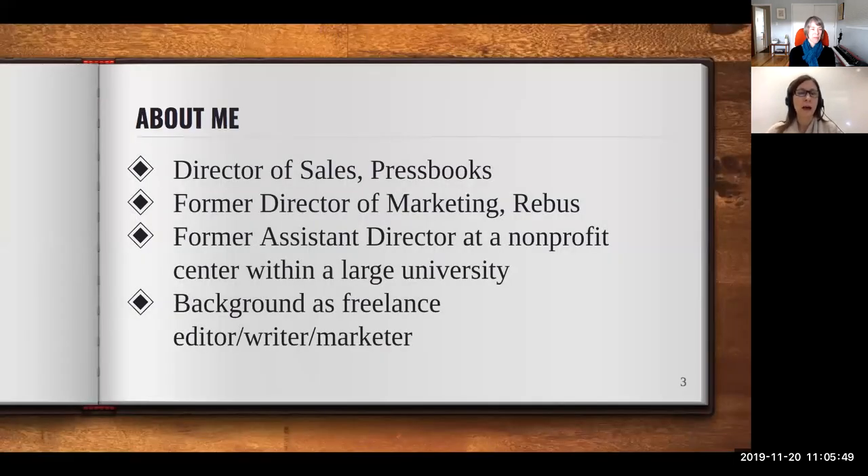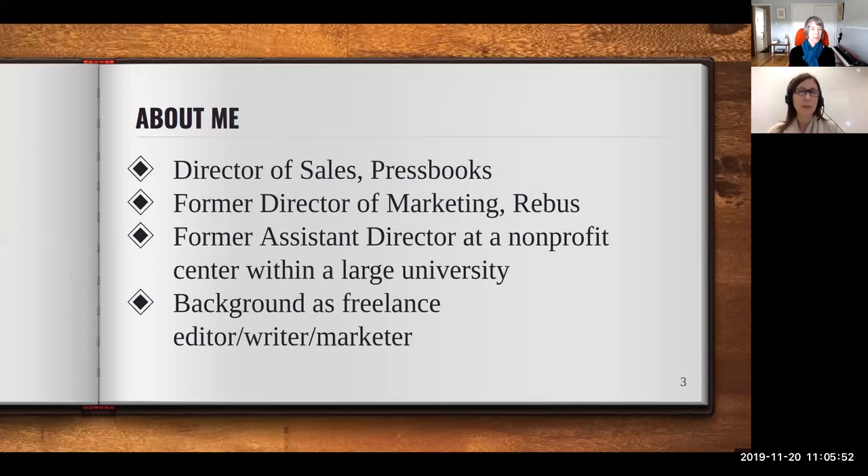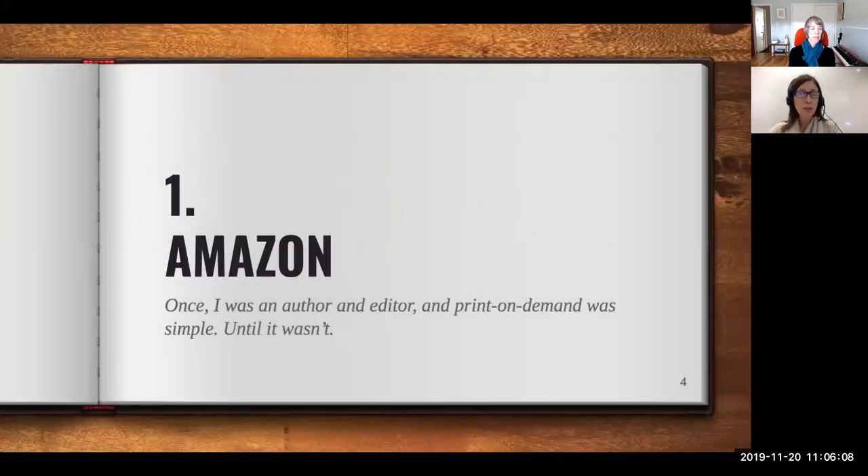Liz was asked to talk about printing and ISBNs, and she shares her journey through various print-on-demand trials and errors. As Director of Sales and Marketing at Pressbooks, previously she worked with the Rebus Community, was an assistant director inside a large university, and before that was a freelance editor, writer, and marketer doing consulting including book-related projects. Her first experience with print on demand was as an author, and later as an editor helping others get their books into these formats.